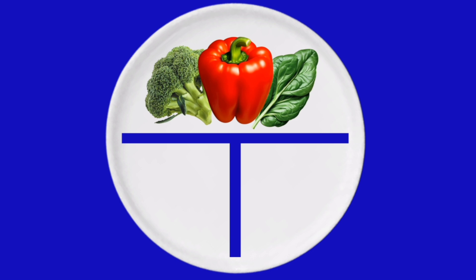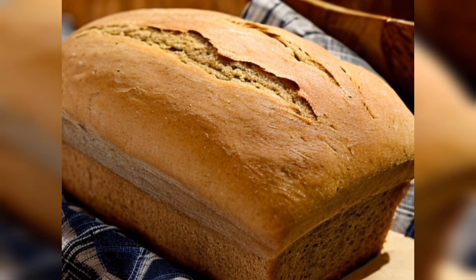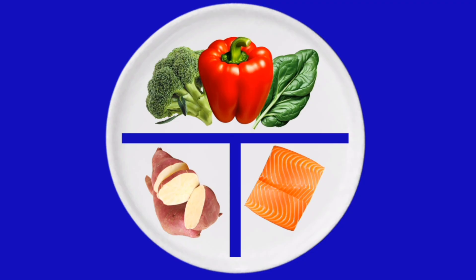One quarter of the plate is for lean protein foods like chicken without skin, fish, tofu, or beans. The other quarter of the plate is for whole grains or healthy carbs like brown rice, whole wheat bread, or sweet potatoes.